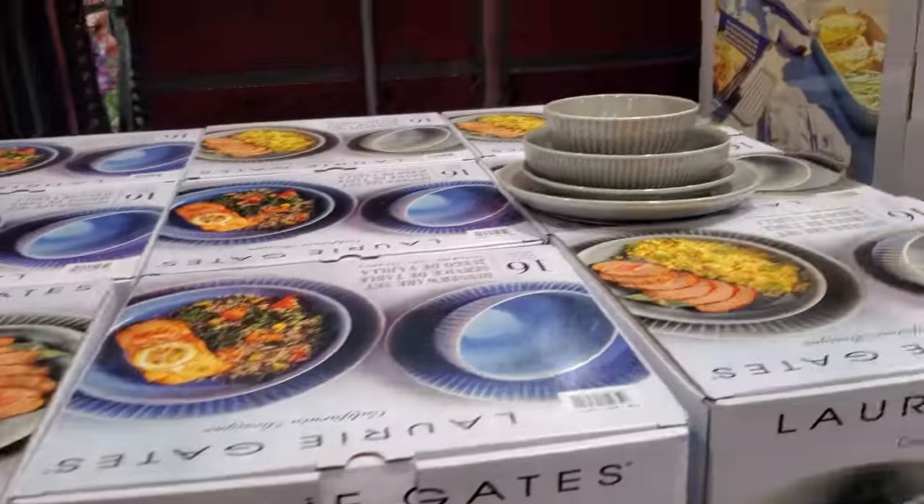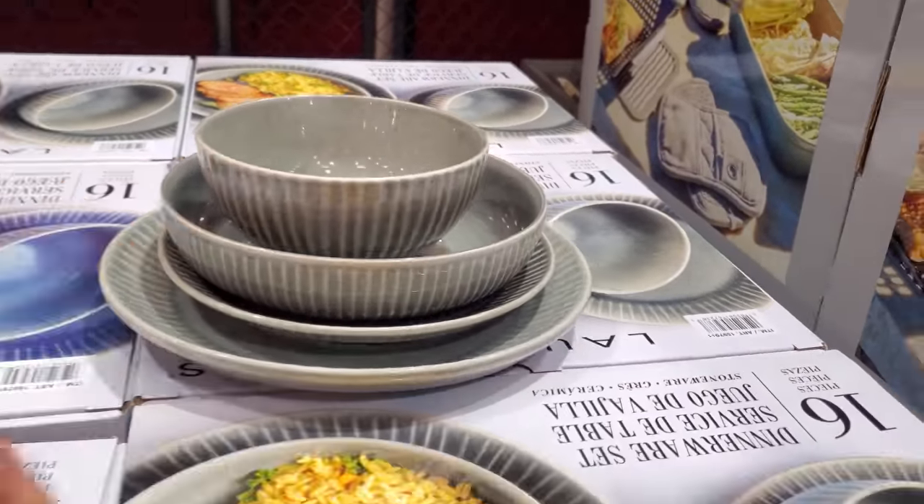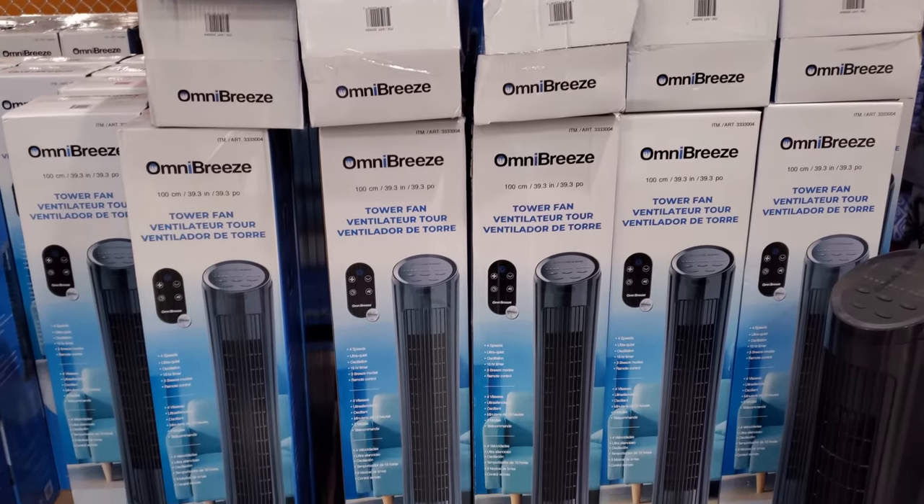And if you're needing new dishware, limit $5, expires on the 14th for $48. Tower Fan finally on sale for $32. Your limit is $5.